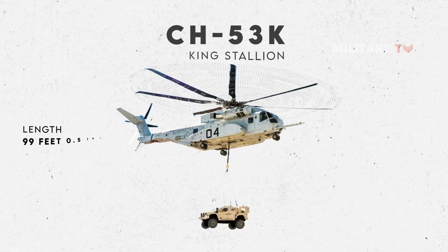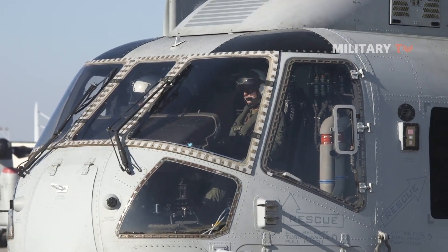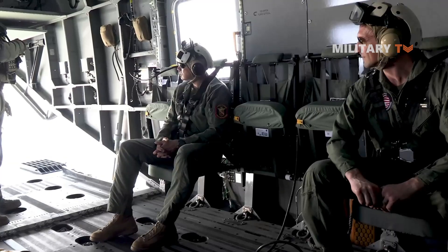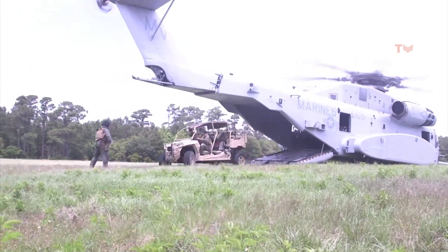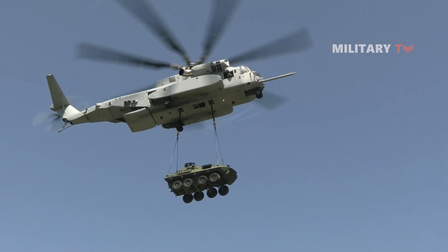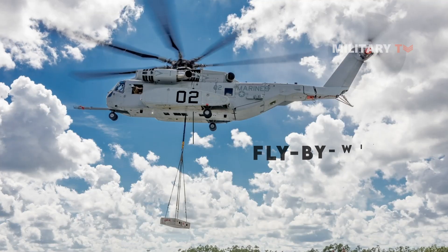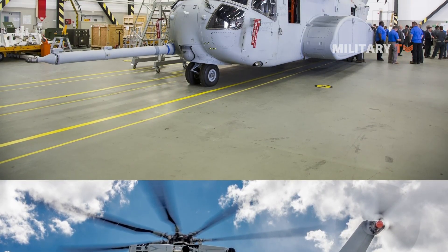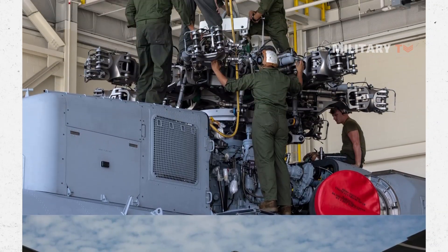The CH-53K King Stallion, in contrast, has a length of 99 feet 0.5 inches, a height of 28 feet 4 inches, and a weight of 88,000 pounds with external load. The crew consists of two pilots and one to three air crewmen. The cabin is 12 inches wider than its predecessor, allowing it to internally carry two 10,000-pound AMC-463L pallets, five AMC-463L half pallets, or a Humvee. Under Navy high-hot conditions, it can transport two up-armored Humvees or one light-armored vehicle. The King Stallion features a CAAS glass cockpit for next-generation joint interoperability, fly-by-wire flight controls for increased survivability and safety, fourth-generation high-efficiency composite rotor blades with swept anhedral tips, and elastomeric rotor heads requiring less maintenance, improving aircraft dependability and maintainability while lowering noise and vibration.